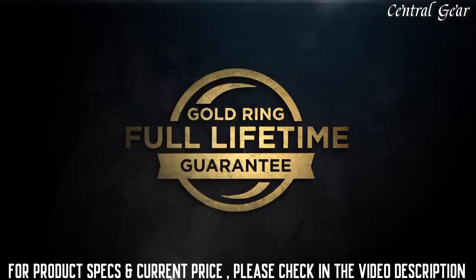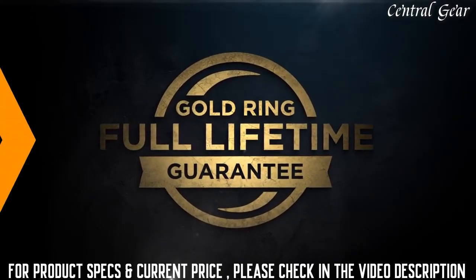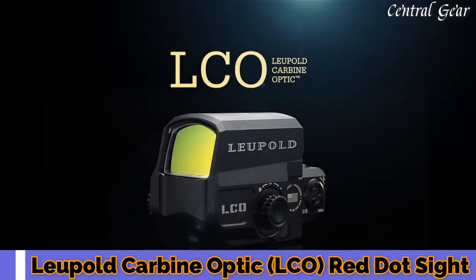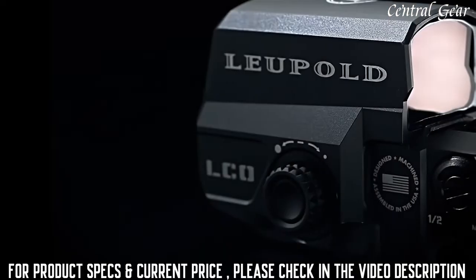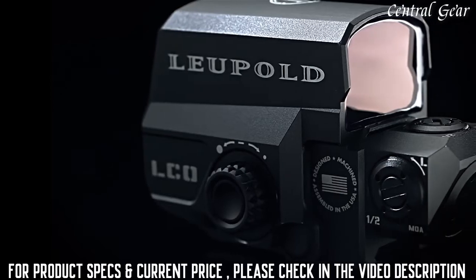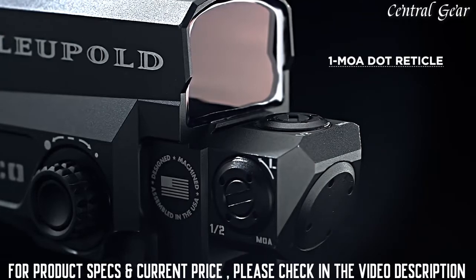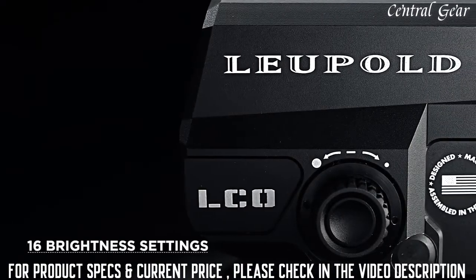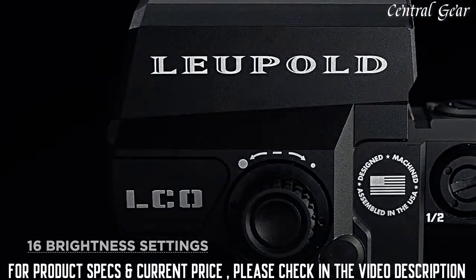If your scope doesn't perform as promised, we'll replace it or repair it for free, whether you are the original owner or not. A carbine optic, or LCO, red dot sight is a must-have for carbine operators that require speed and precision. The LCO destroys all preconceptions of traditional red dot sights with an extremely crisp 1 MOA dot reticle and ½ MOA click adjustments. Available with 16 brightness settings, it lets you find the exact intensity you need in any lighting condition or shooting situation.